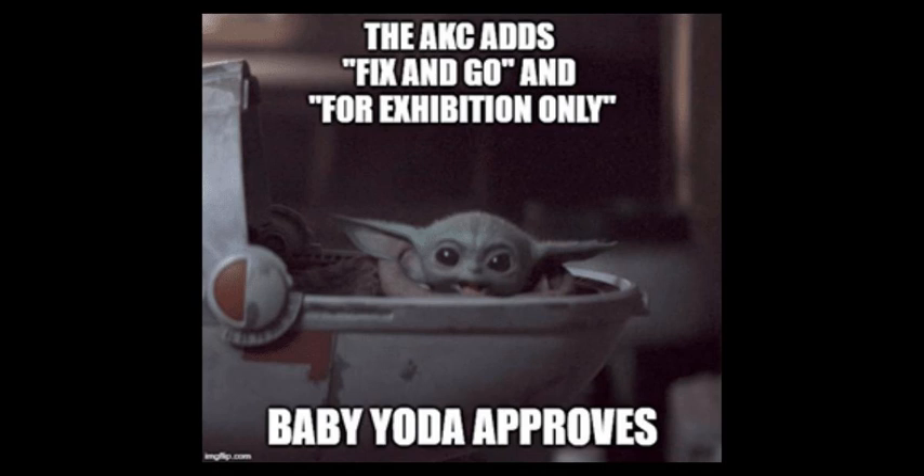Today we are very excited to be joined on the podcast by AKC representative Kitty Bradley. Welcome, Kitty. We asked Kitty to join us today because AKC has a set of new rules and regulations that went into effect January 1st. There's some really exciting stuff in there and we wanted to talk about the ins and outs of these rule changes. There are several that apply to course design, but the two that everybody's talking about are For Exhibition Only and Fix and Go.